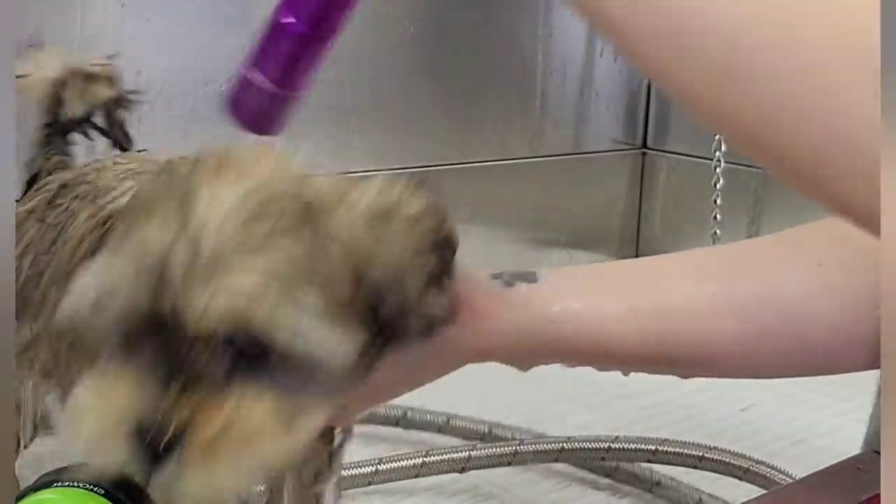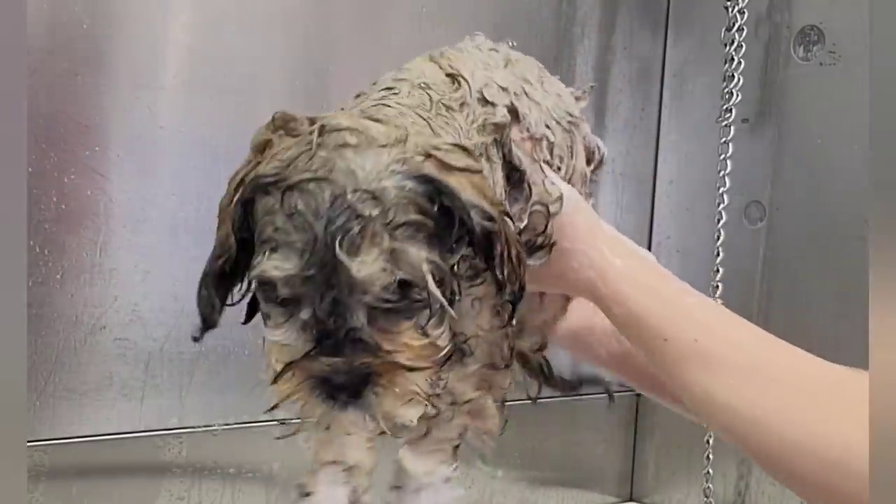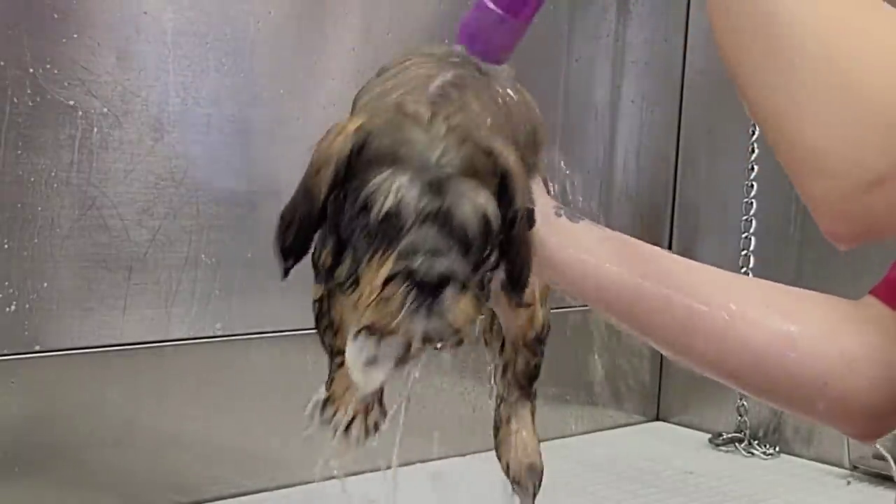I'm bathing her today in tearless shampoo. Because she was so bouncy, I found it much easier to hold her in the air to get the job done. It was really adorable when she started swimming.